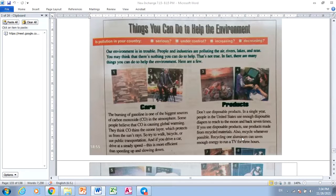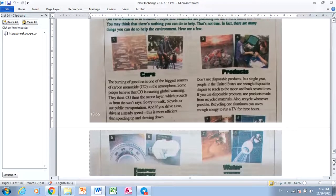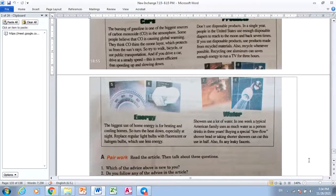Recycling one aluminum can saves enough energy to run a TV for three hours. Energy. The biggest use of home energy is for heating and cooling homes. So, turn the heat down, especially at night. Replace regular light bulbs with fluorescent or halogen bulbs, which use less energy.